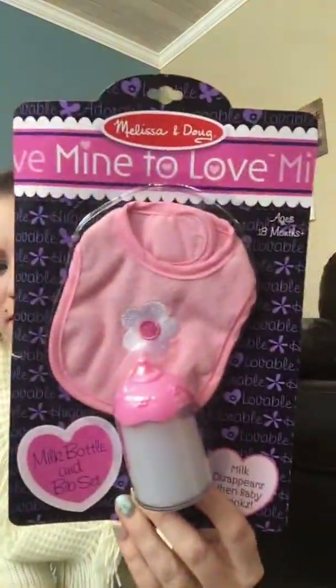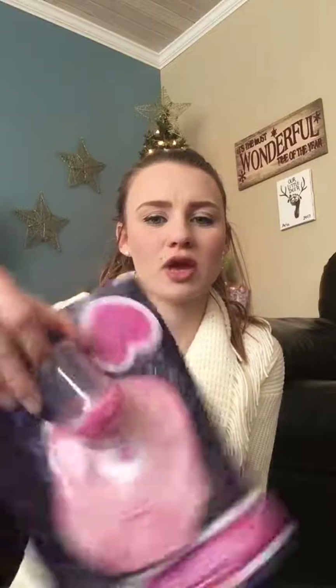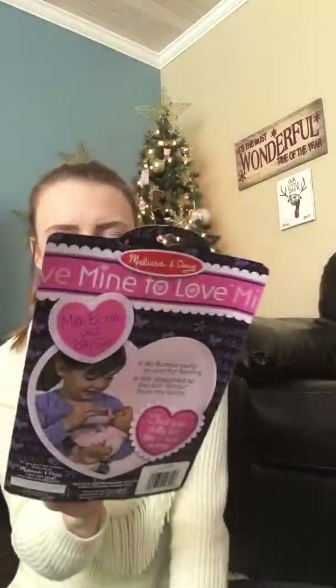Two more things for her stocking. I got this Melissa and Doug bottle and bib for her babies. I got this off Amazon — I think it was $5.99. She loves babies. She likes to wrap them in blankets and sit with them in the rocking chair, so I know she'll think this is fun. It's one of those where the milk gets drank. I was looking at reviews and people were saying the milk goes really quick, but for my little girl she's going to think that's amazing.